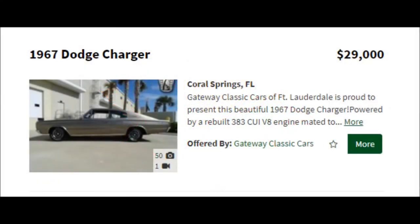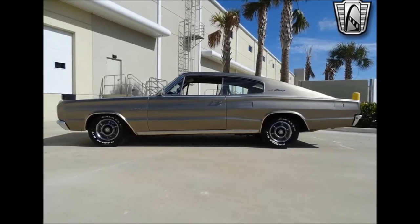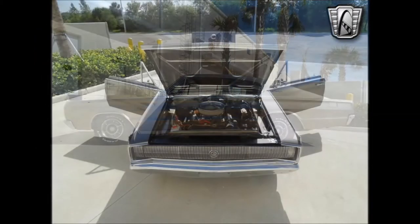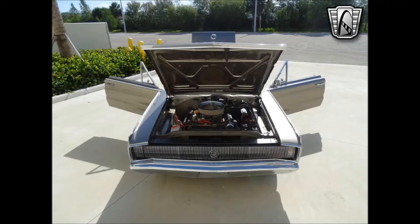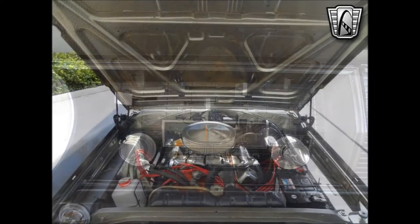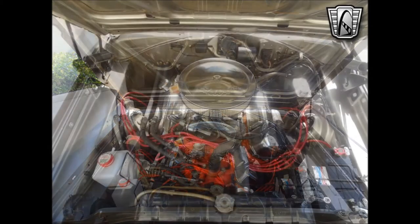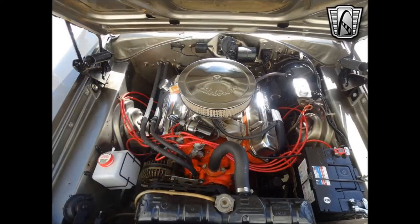Number 1: Top 1967 Dodge Charger for sale for under $30,000 in 2021. Gateway Classic Cars of Fort Lauderdale is proud to present this beautiful 1967 Dodge Charger, powered by a rebuilt 383 cubic inch V8 engine mated to a rebuilt 3-speed automatic transmission, making cruising this 1967 Dodge Charger fun and easy. With only 6,684 miles on the rebuilt, this 1967 Dodge Charger is road-ready and will turn heads along the way.